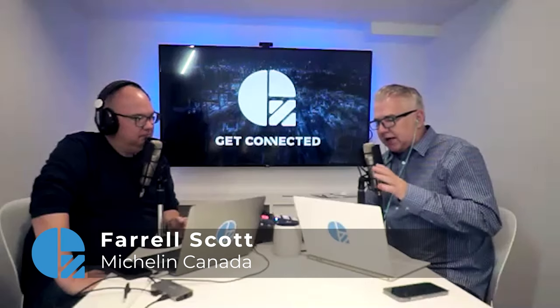Before we get going, what's your title over there besides tire guy? I'm a product category manager specifically in the winter category, but I also cover BF Goodrich and Uniroyal products as well. So let's talk about winter tires and technology — I don't think people always associate tires with technology, but tell us how that comes into play with your Michelin tires.